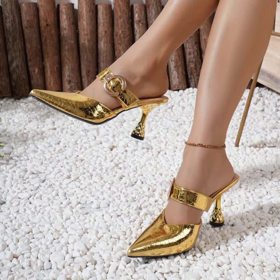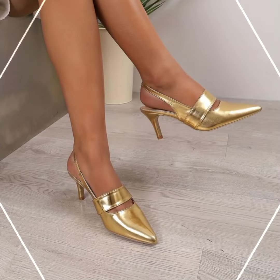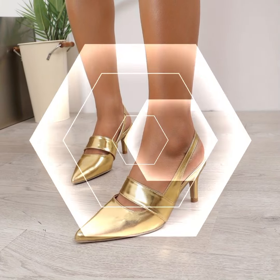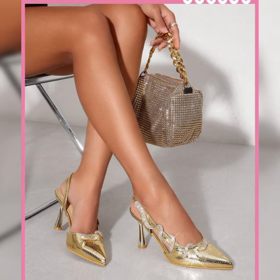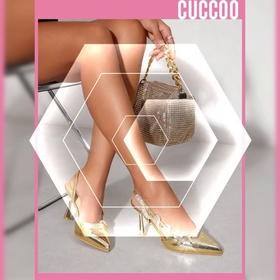Now I will tell you the best websites where you can buy these latest collections of high heels online. You can visit amazon.com, aliexpress.com, and abaya.com. I always try to make useful video content for you, so don't forget to like my video and give me your valuable feedback.